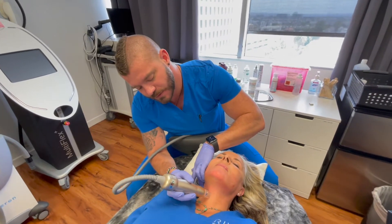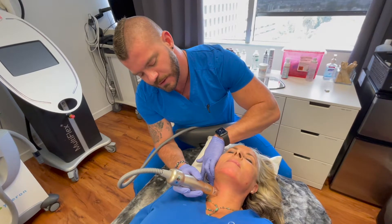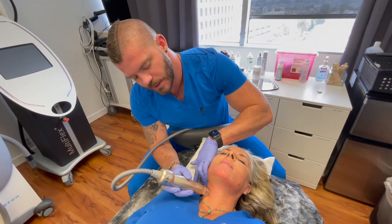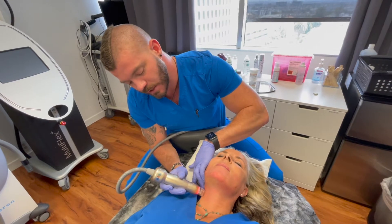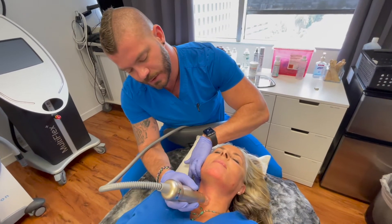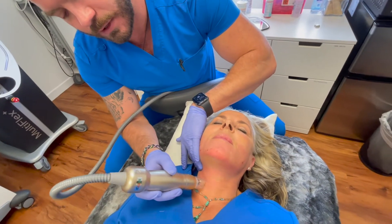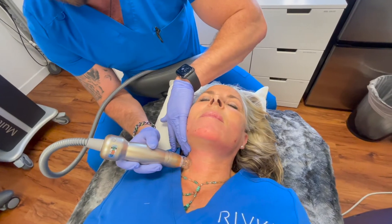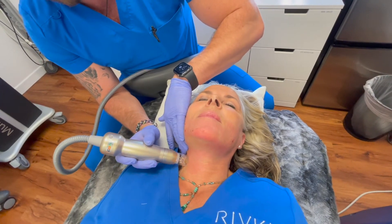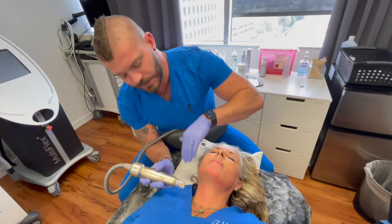Basically it's radiofrequency combined with microneedling. The needles are injected into the tissues causing a mechanical injury that promotes neocollagenesis — rebuilding healthy or unhealthy tissues and making the skin better overall. With the radiofrequency added in, you also get a thermal injury that tightens all the elastin and collagen in the skin, compounding the effects of the microneedling itself.